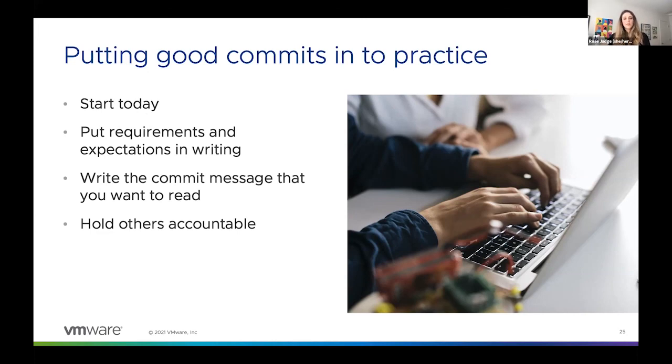Especially if you're a maintainer of a project — whether it's open source or closed source — having your commit requirements laid out saves you time. When you get a new contributor who opens a pull request with a subpar commit message, instead of having to seem biased or give them a long-winded explanation of what you're looking for, you have something concrete. You can just point to the contributing file and say: I need you to revise your commit message in accordance with these standards. And when you're writing your code, lead by example — write the commit message and break up your commits in a way that you'd want to read a year from now.